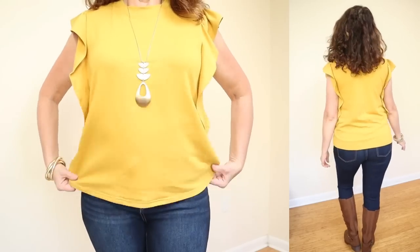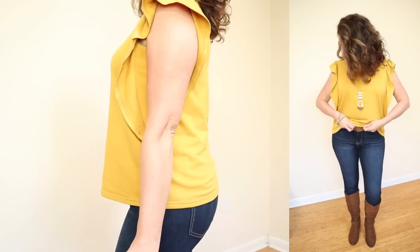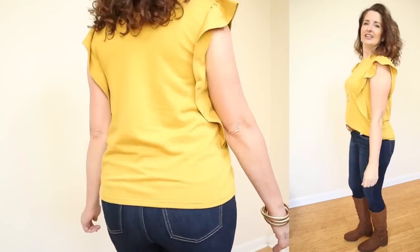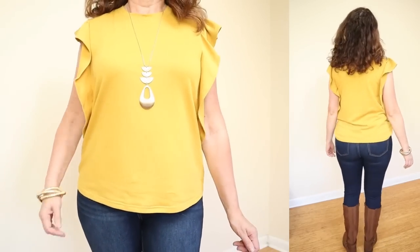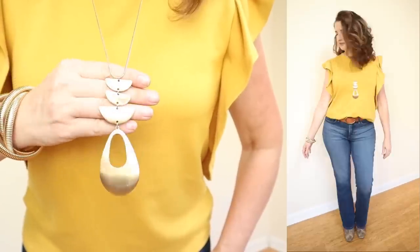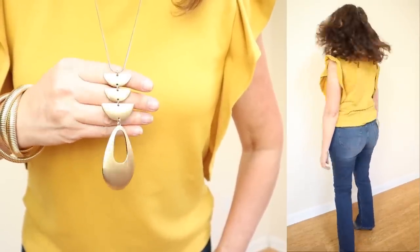They're calling this the Women's Flutter Sleeve Top. It is under $14 at $13.98. It comes in sizes extra small through 3XL. It's available in four colors. I have two colors to share with you. The one that I'm wearing they're calling Apple Cider. I love the name and I love the color, and I also have the black soot to show you, and then there are two additional colors available in-store and online.